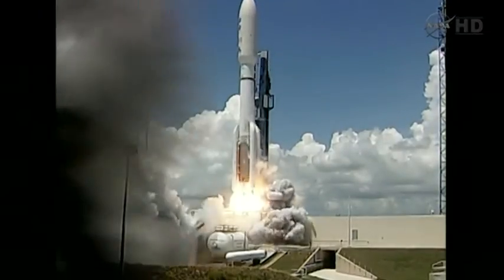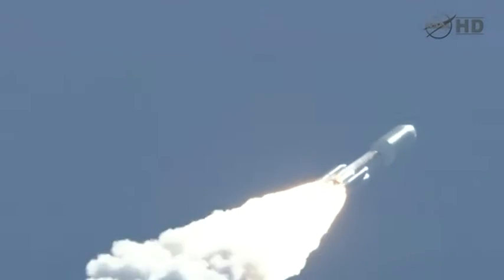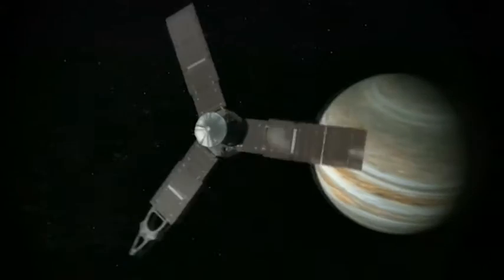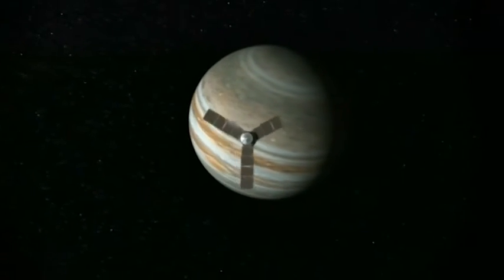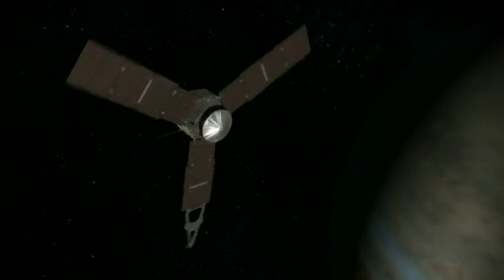NASA's billion-dollar mission blasted off in 2011, the start of a three-billion-kilometre voyage through the solar system. The spacecraft reached its destination in July, grabbed into orbit by Jupiter's gravitational pull.